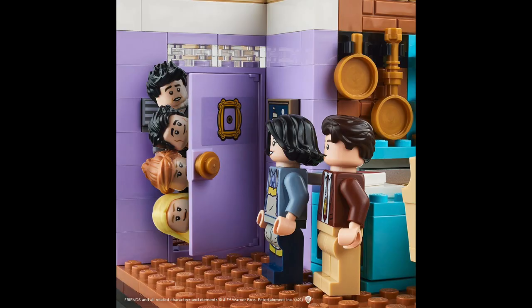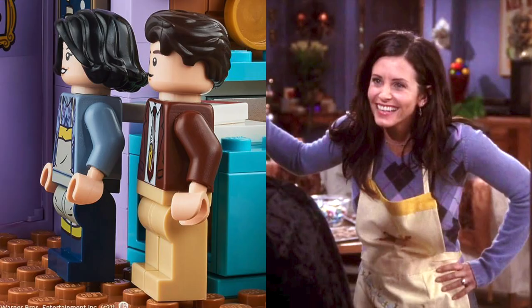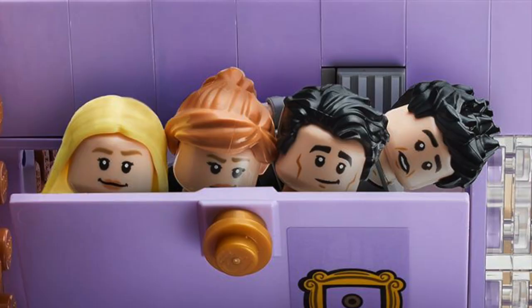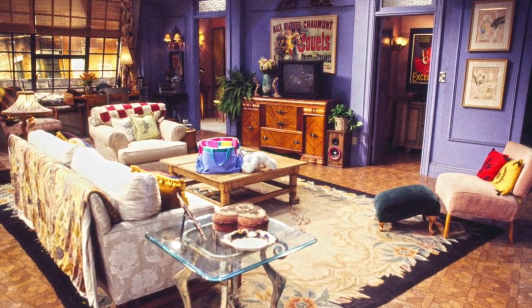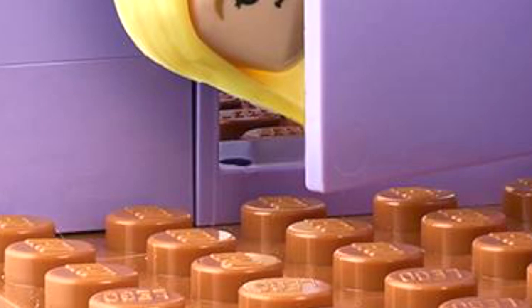Next, for Friends, it looks like we finally get our first look at the long-rumored set based on Monica's apartment. You'll recognize the picture as a recreation of the floating head scene from Thanksgiving, and you've gotta love the iconic frame on the door. The Monica minifigure seems to be the one with the apron from the episode where she made candy. Phoebe and Rachel have new hair pieces and there may be a new face print for Rachel. The original Central Perk set was the fastest selling set, so it makes perfect sense that it got a sequel with The Apartment.